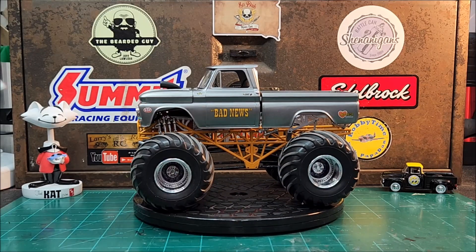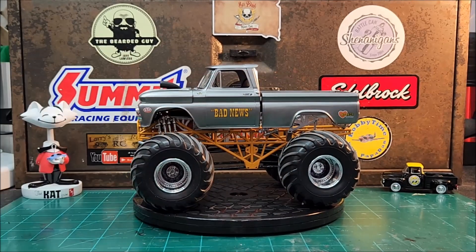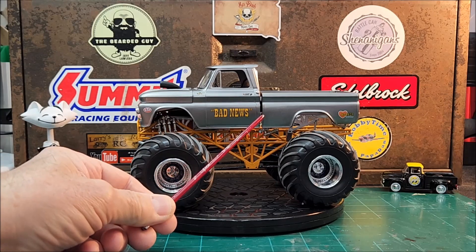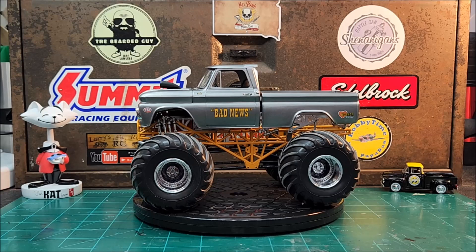The body is all glued together as one piece because I was having trouble trying to make mounts up on that tube chassis to fit everything and keep it straight. What I came up with was adding shims between the cab and the bed, gluing those in place, and then gluing the whole body together as one unit. It came out pretty good.